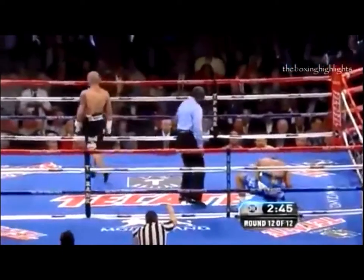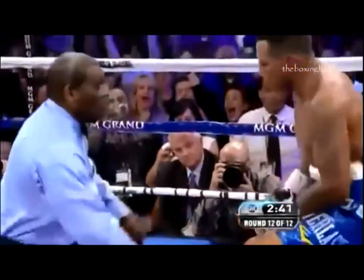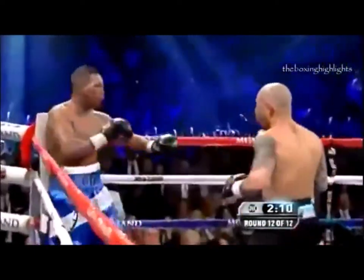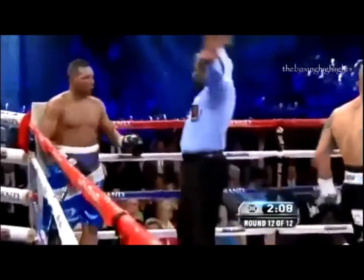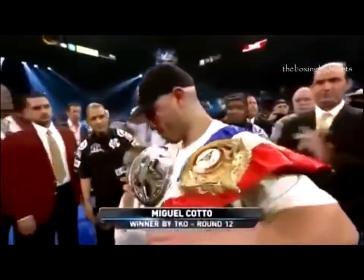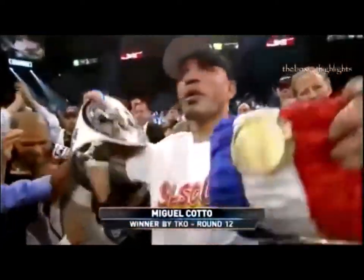A delayed reaction knockdown. This is what we wanted to see from Cotto. Mayarga is hurt again off a jab, and now he just stands there — that's it, he said that's it. Cotto is still the WBA super welterweight champion of the world.